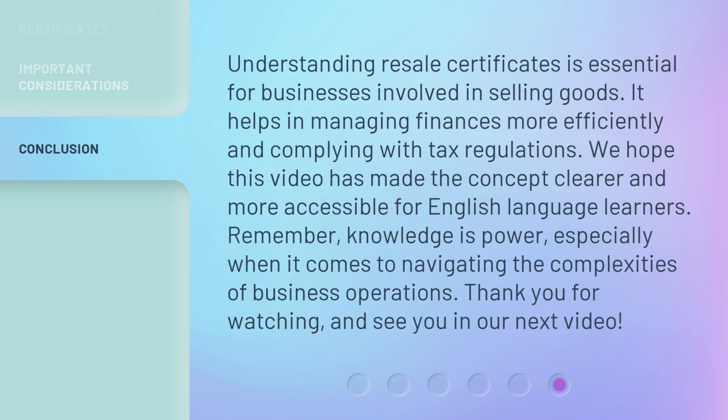Understanding resale certificates is essential for businesses involved in selling goods. It helps in managing finances more efficiently and complying with tax regulations. We hope this video has made the concept clearer and more accessible for English language learners. Remember, knowledge is power, especially when it comes to navigating the complexities of business operations. Thank you for watching, and see you in our next video.